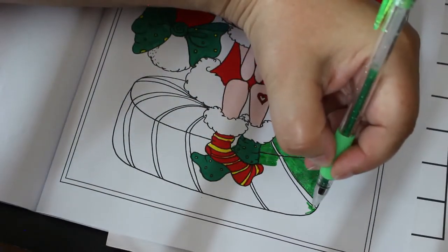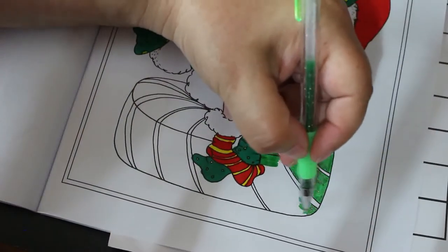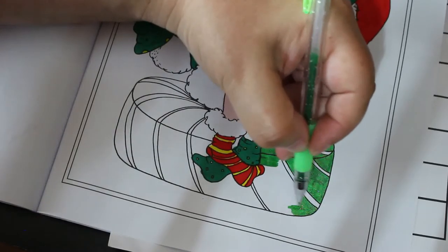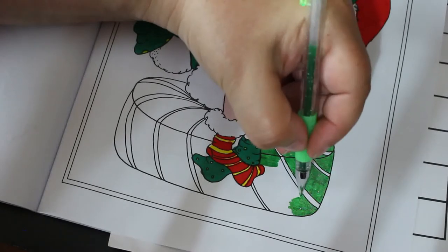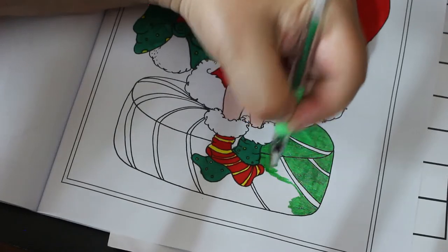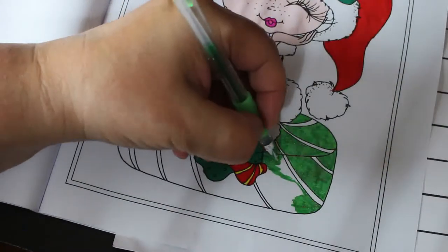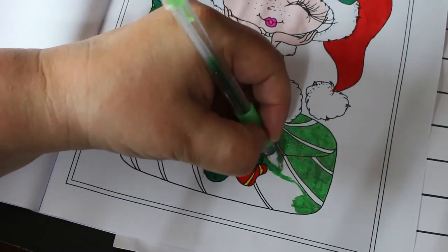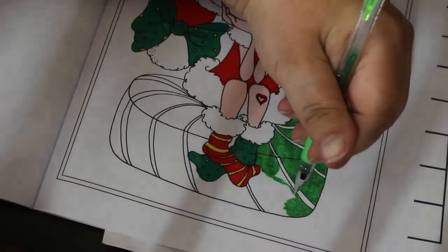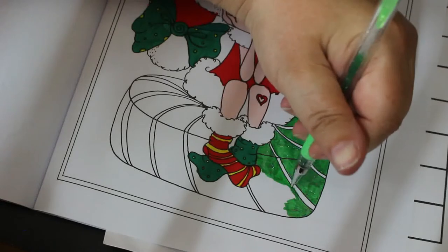I'll probably do a background - I just might not. I like to do them but sometimes these ones just look really cute on a white background. Let me know what you think - should I put a background on this or just mark it as finished? I might put some pencil on her face just to give her some rosy cheeks. I quite like it the way she is, I think she looks really cute.